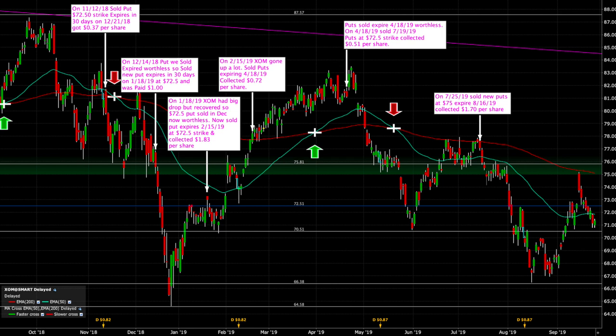So we sold the July $72.50 puts and collected another $0.51 per share. On July 25th the stock rebounded, so the puts again expired worthless — we get to keep all that money. We then sold new puts expiring in August, and I decided to move the strike price up to $75. For that, we got $1.70 per share.